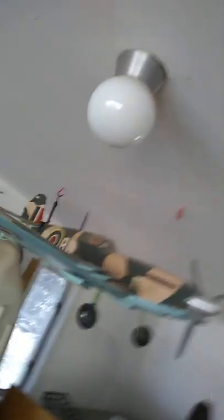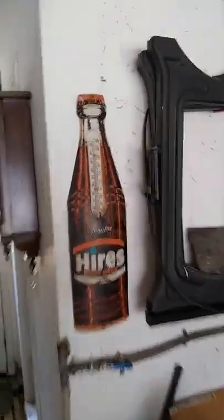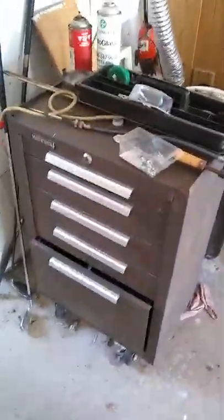Here's a nice remote control gas-powered airplane — it's got a Barbie in it I think. Nice Hires Root Beer thermometer, some more tools and outdoor stuff, here's a Kennedy toolbox. Behind here we have a hot tub — it was working when it was put up.